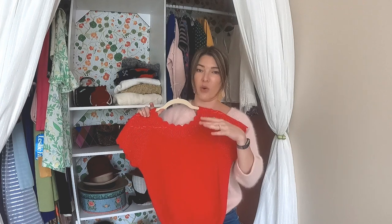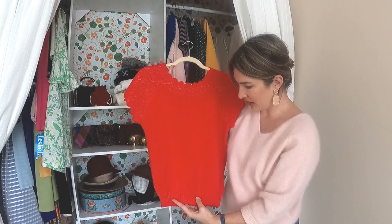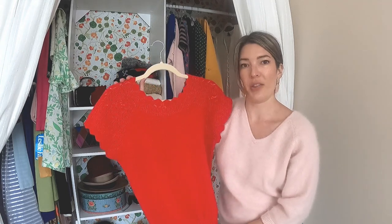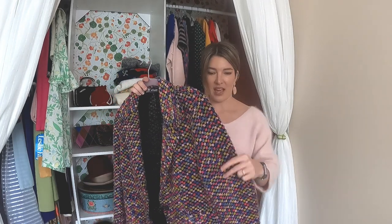Another item I'm a definite sucker for is a short-sleeved sweater. I think this is 70s or 80s — it's just a perfect little bright red candy apple sweater. I know I will wear it all the time, as I do with the rest of my short-sleeve sweaters.